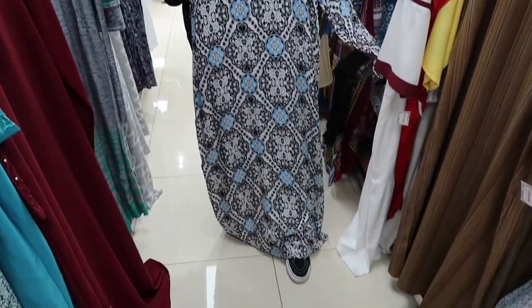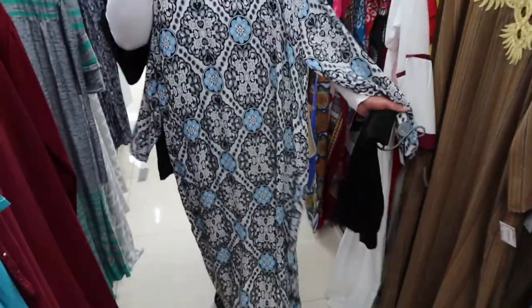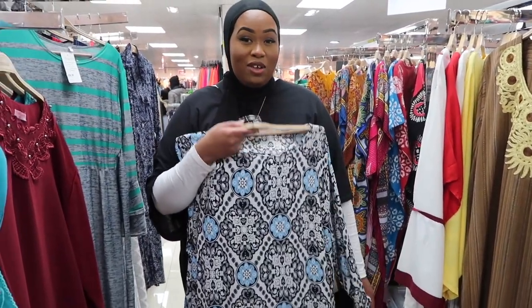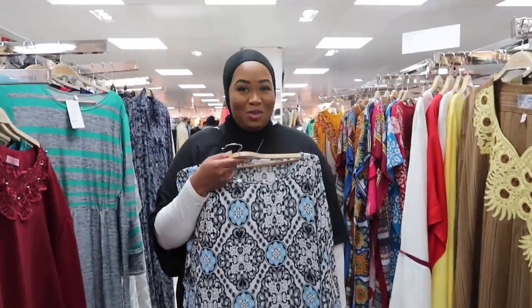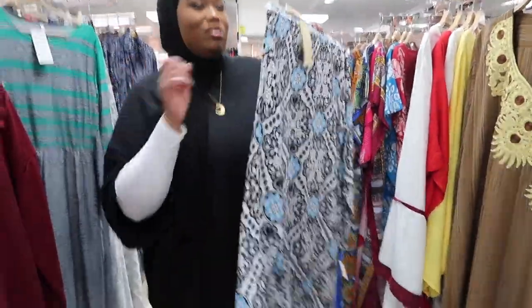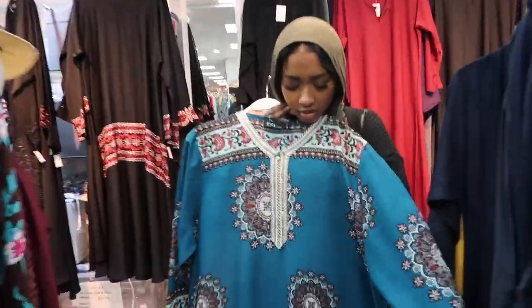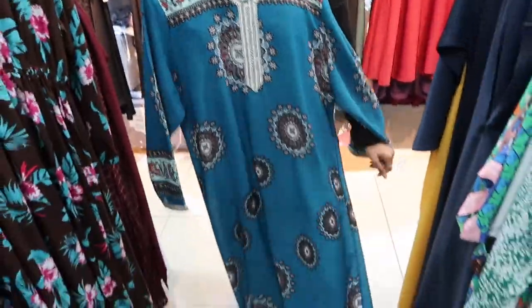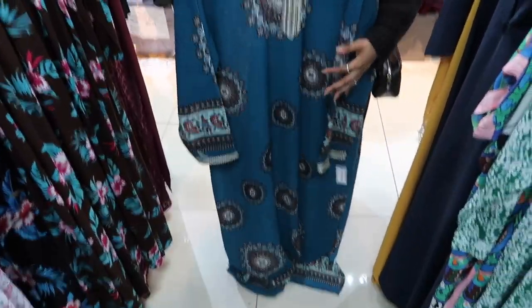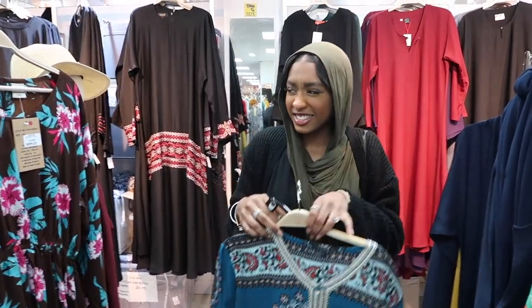I'm thinking about getting this one — what do you guys think? It's a little house/chill piece and it's long sleeve as well. To be honest, if I do get it, it'll be too late to ask you guys — I'd have bought it already. But yeah, I like it for the house. Trin, show yours now. Okay, so this is Trin's one — super cute, I love the top part. It's nice, it's long, it's flowy. I might steal this from her, but it's my size and my height anyway, so I feel like it was made for me!